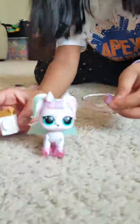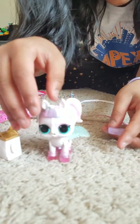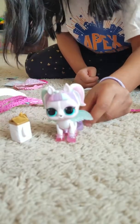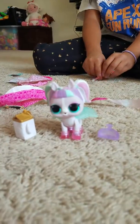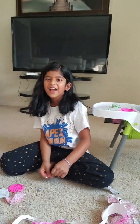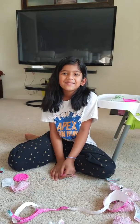So this is Unipony with all her accessories. I'm using the scoop to keep her shoes off. So that was it for today, you guys. Don't forget to subscribe, like, and share this video, and I'll see you guys next time. Bye!